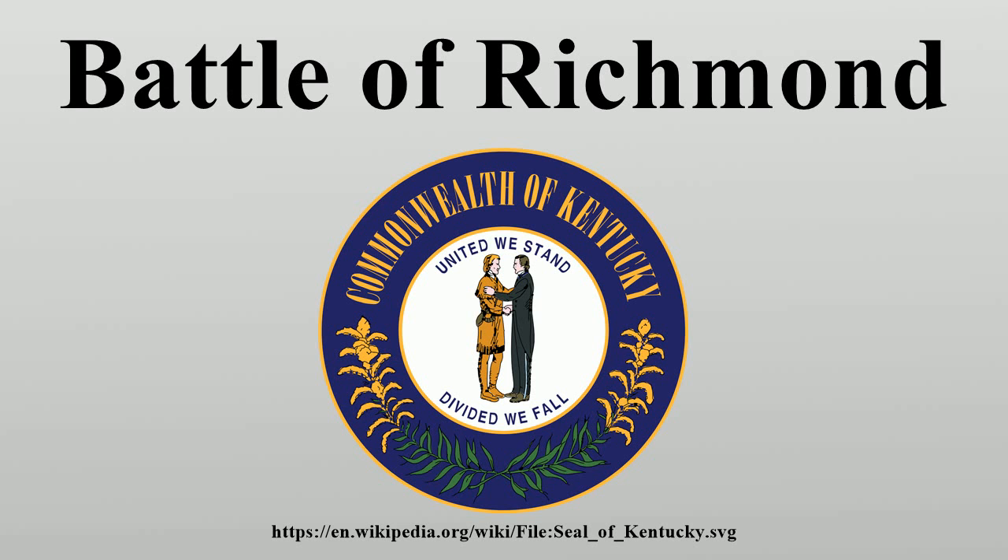The battle took place on and around what is now the grounds of the Bluegrass Army Depot, outside Richmond, Kentucky. In the fall of 1862, two Confederate armies moved on separate paths into Kentucky, hoping to restore the Confederate government of that state into power, threaten Union cities along the Ohio River, and recruit men to join the army.